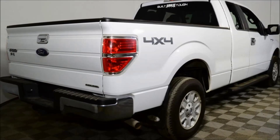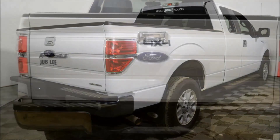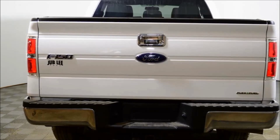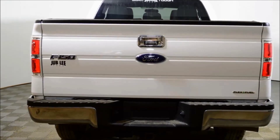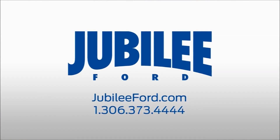Welcome to Jubilee Ford. My name is Robert Hurd and we're looking at a beautiful 2012 Ford F-150 XLT SuperCab 4x4 with 59,982 kilometers. This F-150 looks great with its Oxford white exterior on gray cloth interior, powered by the economical 3.7 liter V6 engine and the smooth shifting 6-speed automatic transmission.